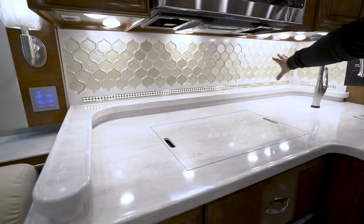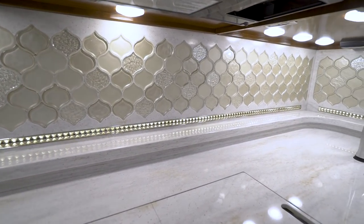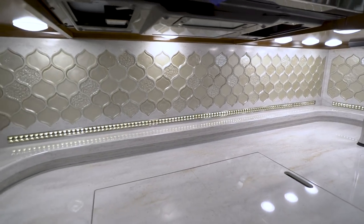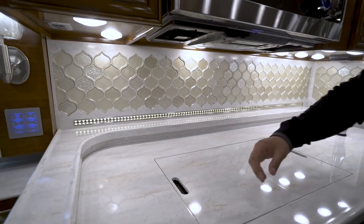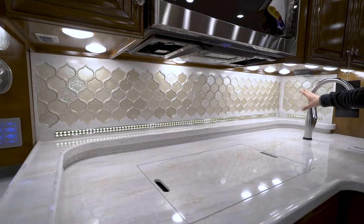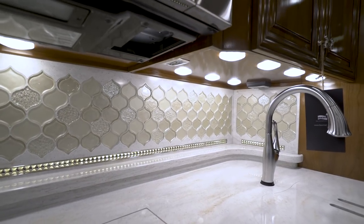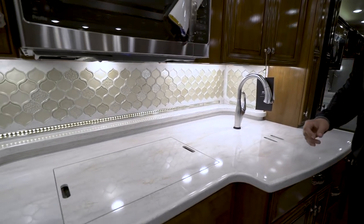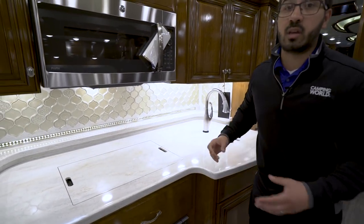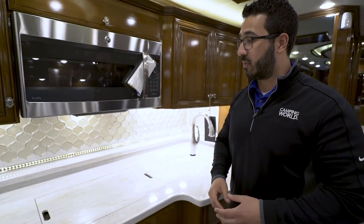You'll also see the beautiful backsplash all the way across the back — it definitely makes the kitchen pop. LED lights are abundant here; there are seven lights just in the sink area alone, really brightening it up. You have three electrical outlets — two over here, another one there — plenty of places to plug in your blender, toaster, or whatever else you need in the kitchen.